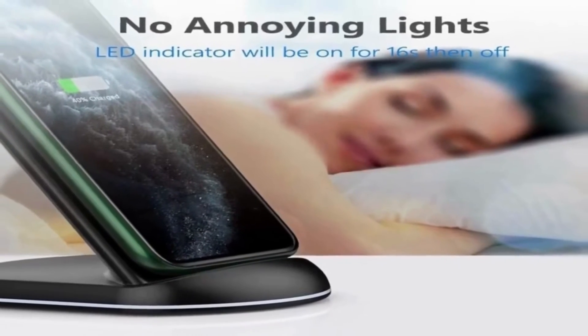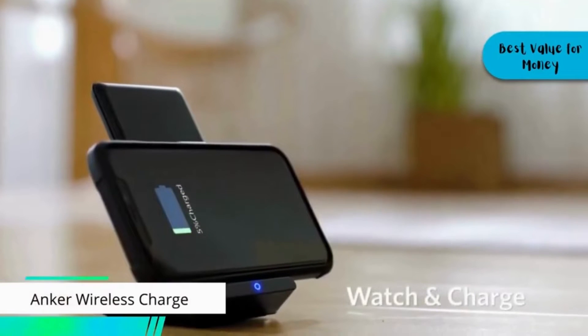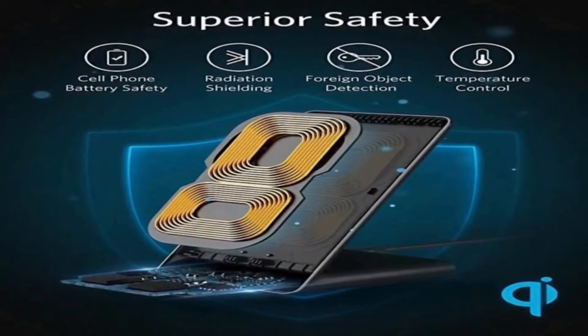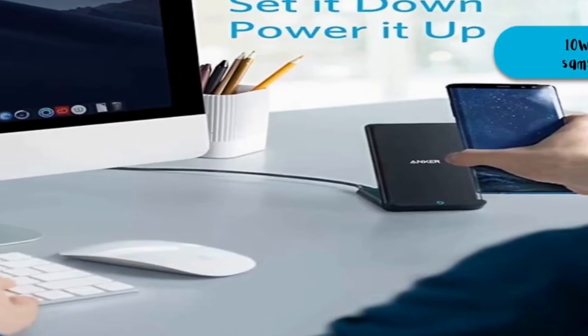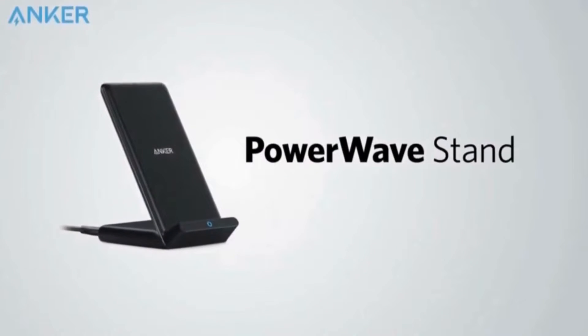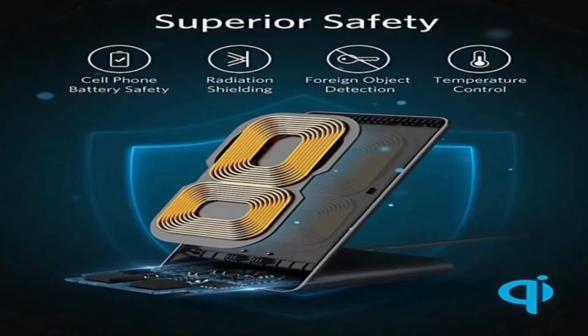At number 4 for best value for money, we present the Anker Wireless Charger. It's definitely a better brand than Utec and is considered a leading brand in phone accessories. This wireless charger has a high-efficiency chipset that charges Samsung Galaxy phones at 10 watts and iPhones at 5 watts — 10% faster than other wireless chargers. You can charge in landscape mode while watching videos or portrait mode for messaging and facial recognition.